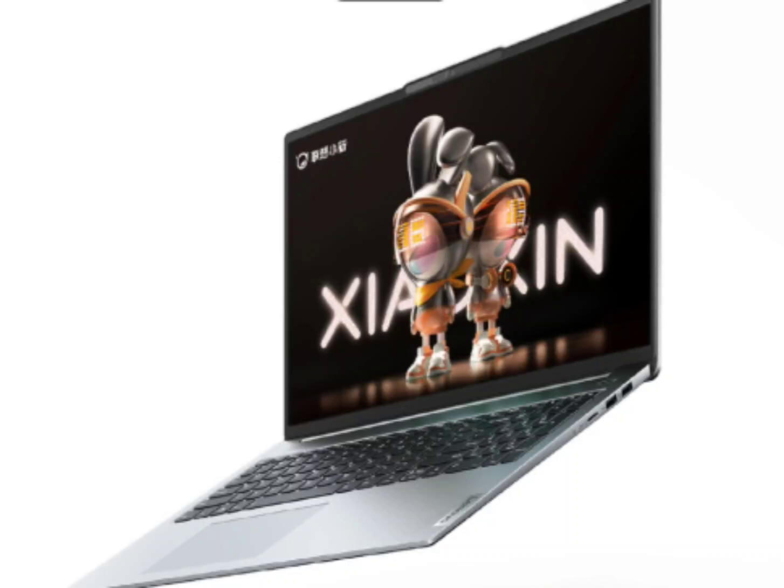Lenovo Shaoshin Pro 16 2023 launched in two new configurations with up to Core i9 processor. Lenovo launched a handful of Legion series products over the weekend. Notably, the company unveiled the powerful Legion Y9000X 2023 laptop as well as the Legion Y700 gaming tablet. Lenovo Shaoshin Pro 16 2023 also got updated with two new configurations offering up to Intel Core i9 processors. Here are the details.